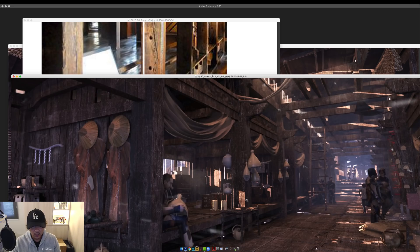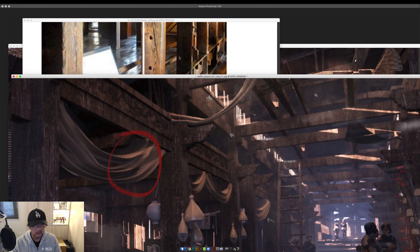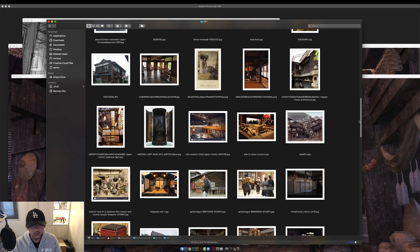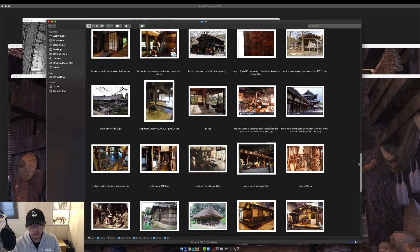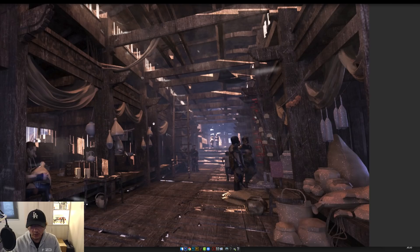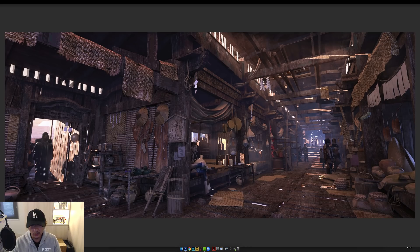Look at the floorboards, the way the wood looks, the beams — it's exactly what we have in the references. All the props, these things blocking the view — here is my references folder, look how big it is. All these materials are working their way into the final design, especially all the props — all these things hanging, all these little jars, tables — all the same things from the reference images.